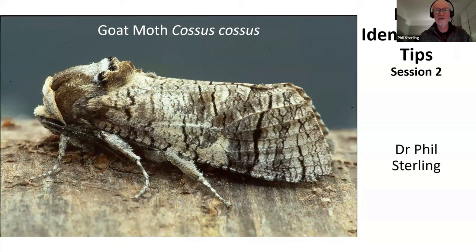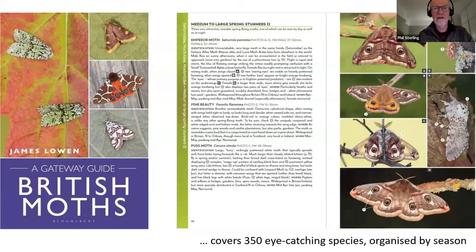That's what this very primitive moth looks like as an adult. Now, as a result of one of the comments we had in the last session, I clearly haven't covered all the books that could be covered, but for all of those of you starting your way into moths, the Gateway Guide produced on British moths by James Lowen is really great.